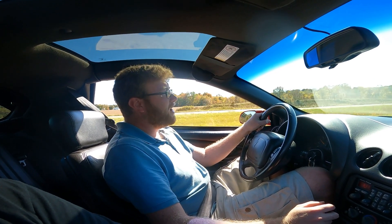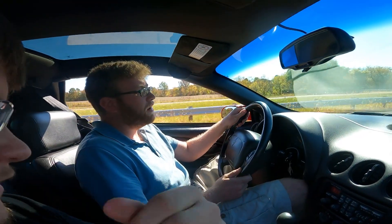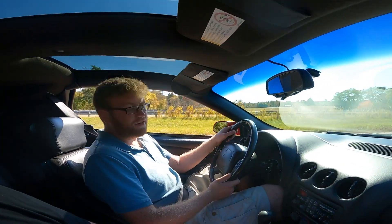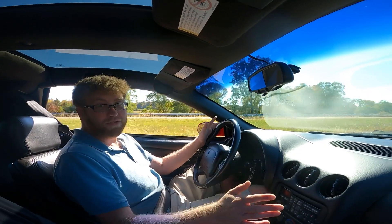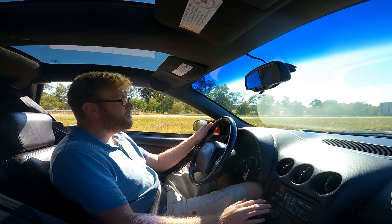This is the best transmission from any 2000 car that I've ever shifted. It's absolutely insane how smooth it is.